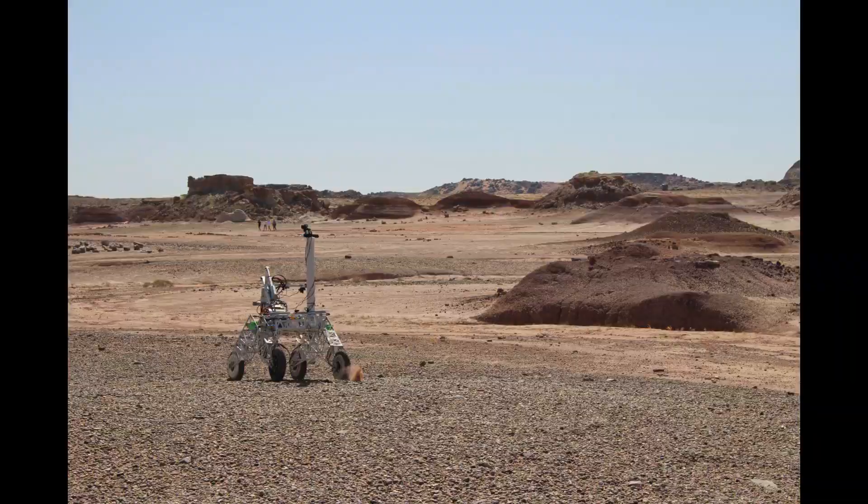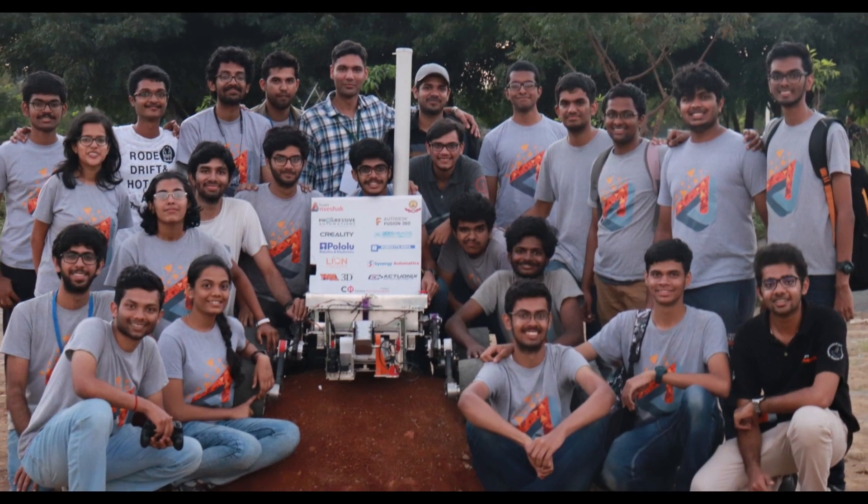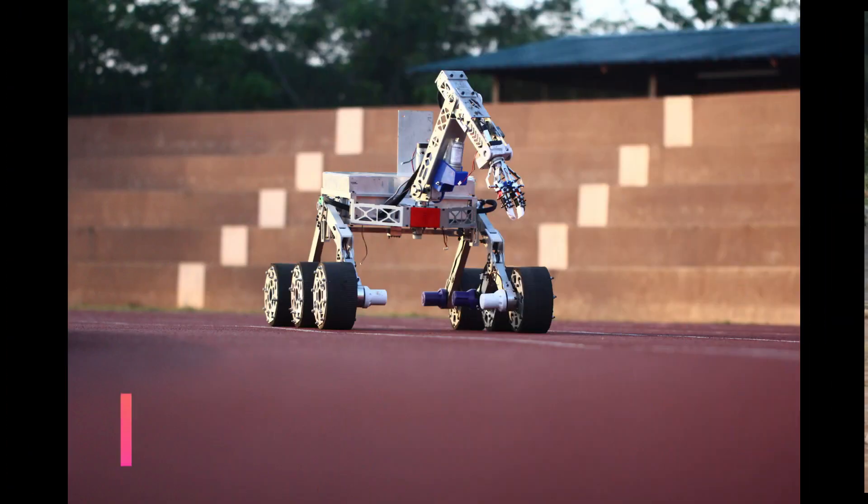The new rover will compete at the University Rover Challenge held each year at the Mars Desert Research Station in Utah. We wish team Fishhack all the very best in the competition.